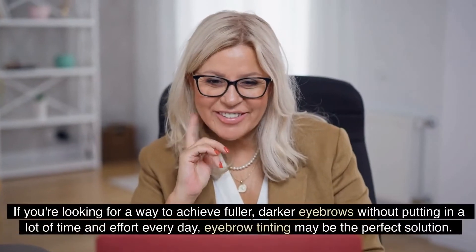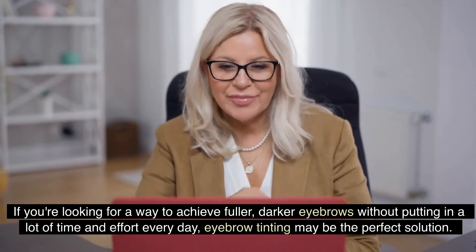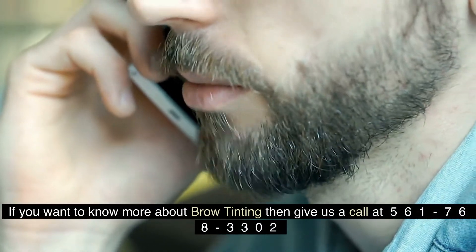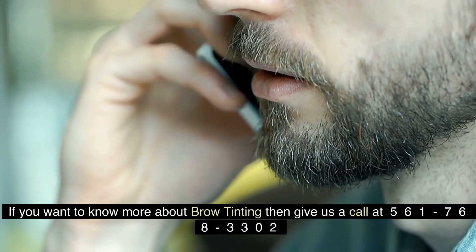If you're looking for a way to achieve fuller, darker eyebrows without putting in a lot of time and effort every day, eyebrow tinting may be the perfect solution. If you want to know more about brow tinting, then give us a call at 561-768-3302.